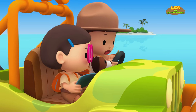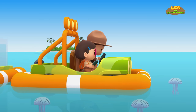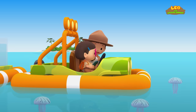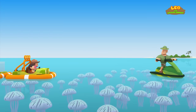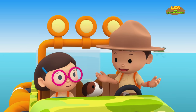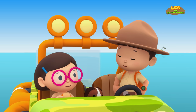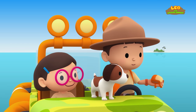Ranger Rocky, are you okay? Hello, Leo! I am stuck in a sea jelly bloom. If I drive my jet ski, I might harm the sea jellies — so I have nowhere to go! Don't worry, Ranger Rocky, we'll help you. I have a plan. First, let's get a bit closer. Okay, Katie and Hero, I need to borrow both your backpacks. You want to use our propellers? Good plan, brother!